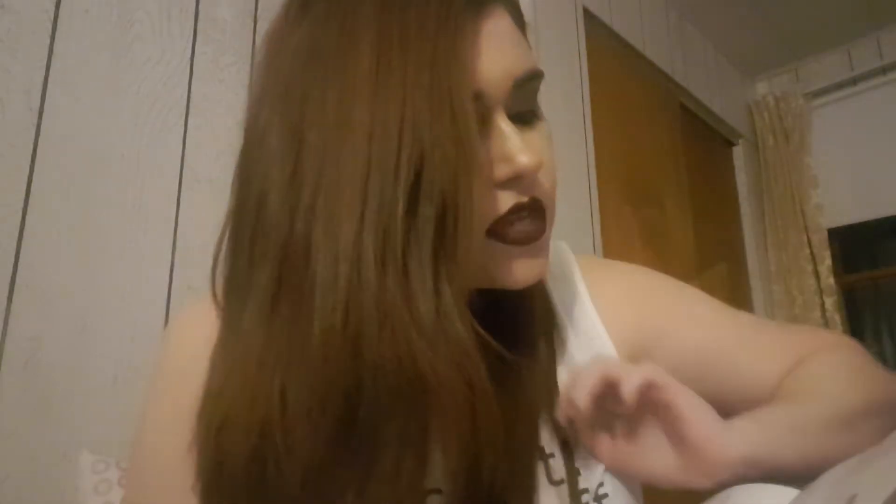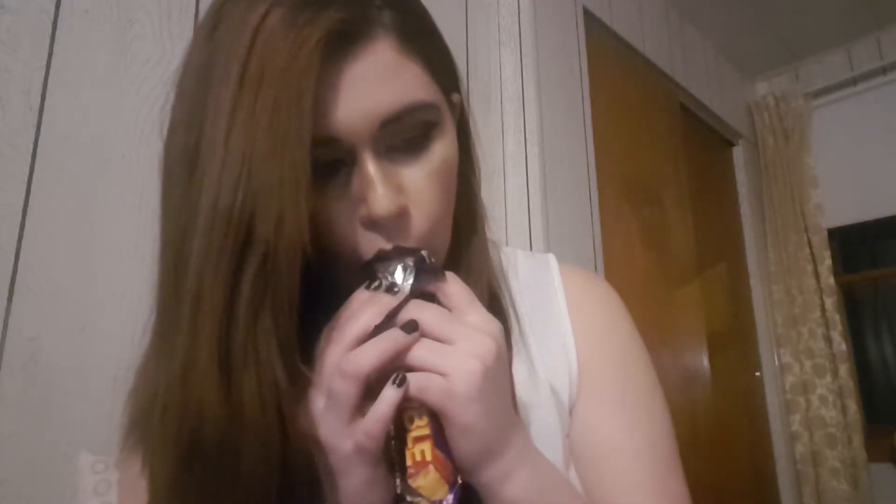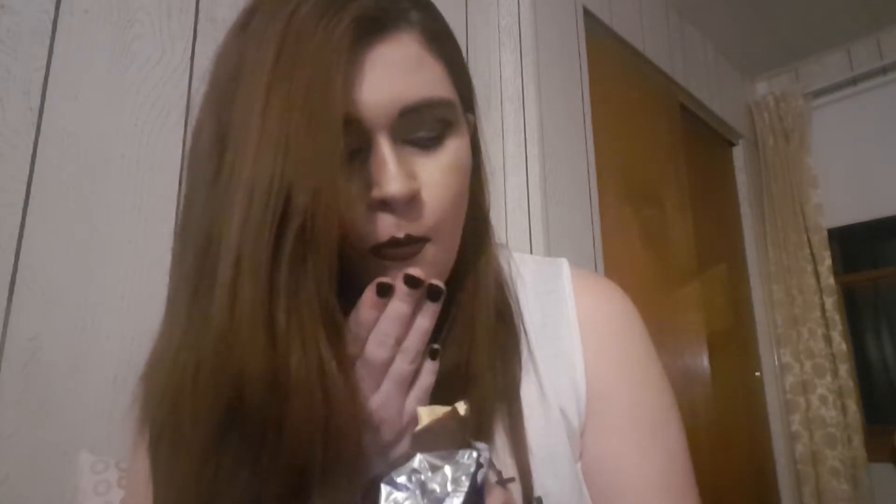And then I have a Violet Crumble. It's the way it shatters that matters. Crumbly honeycomb toffee center coated in two layers of creamy chocolate. Everything chocolate is the best — anything pizza-flavored or chip-flavored is the best. This is great, these things are so good.